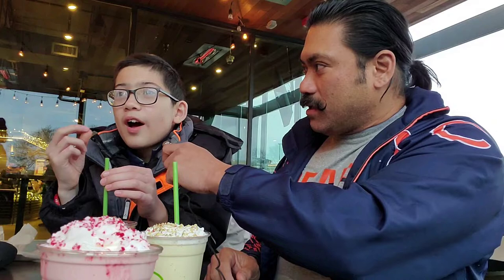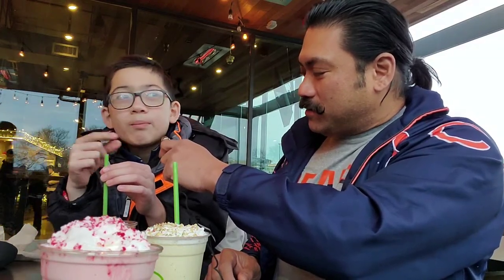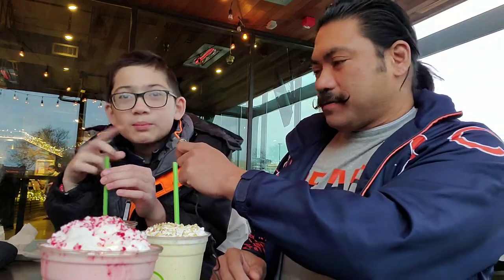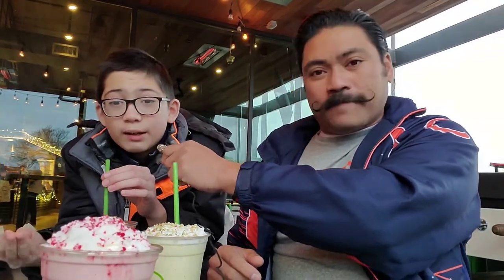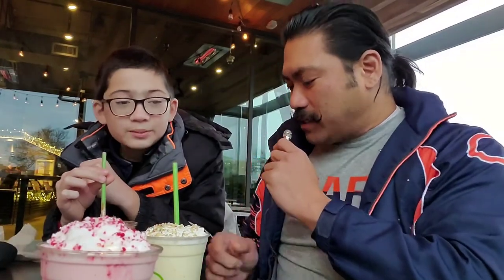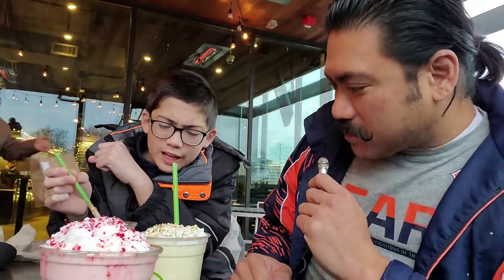Alright Raiden, what does that chocolate spice one taste like? I definitely taste the cinnamon. It definitely has that Portillo's cake shake thing going on — that taste to it. Besides that it tastes like a regular milkshake, but it tastes pretty good. Is it chocolatey? Yeah. I see bits — I don't know if that's cookies or cake. Well when I get my taste we'll find out.